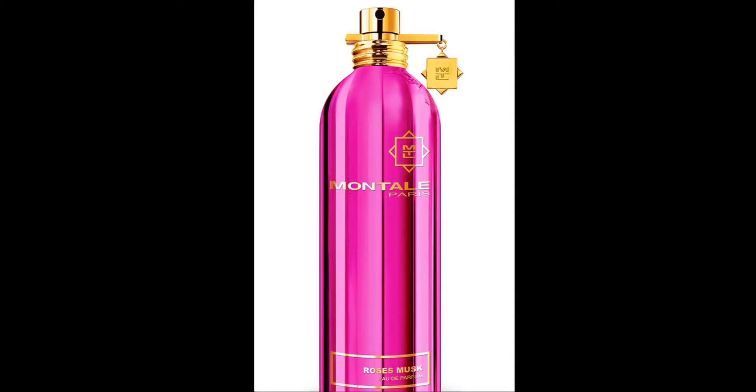The next fragrance is Rose Musk — I'm very interested in seeing what it smells like since I hadn't really smelled this one before. Hmm... Rose Musk and Crystal Flowers smell similar, but I feel like I get more oomph from Crystal Flowers.